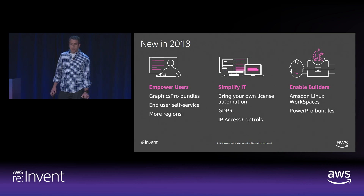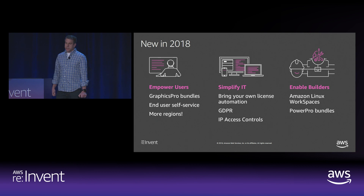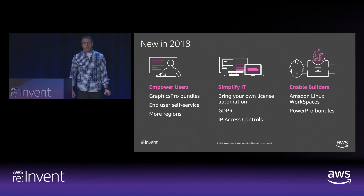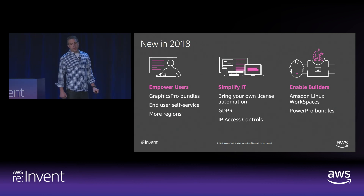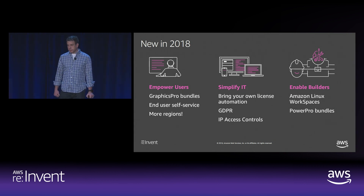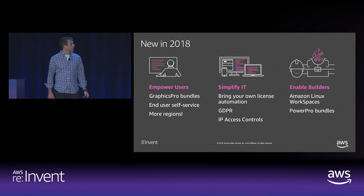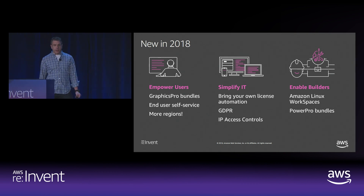When we talk to Amazon WorkSpaces customers, we hear consistently that while they value their Windows 7 and Windows 10 workspaces, they want more — particularly developer and engineering teams looking for Linux workspaces to support their development, labs, and test environments. Customers also want Linux to support a basic productivity environment where you don't need access to native Windows applications. A lot of our developers at Amazon have started using these Linux workspaces and use them throughout the day.